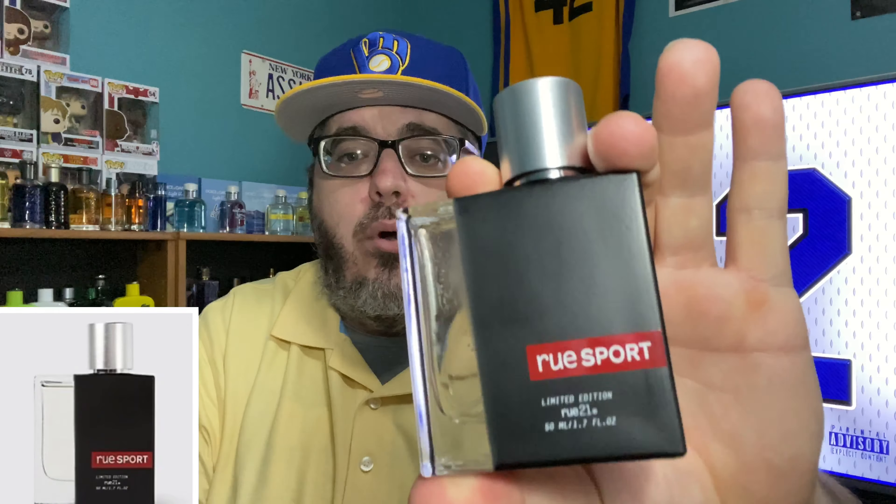I got you under 15 bucks for this one — it's a brand new one that just dropped. I've got a review up on my channel. It's from Rue21, and that is Rue Sport. You get a creamy scent mixed with citrus. The staying power is only about three or four hours, but it's $12.99 and smells great. It says it's a limited edition, so I need to get a backup bottle. You can get two bottles for under 30 bucks — that's Rue21's Rue Sport.